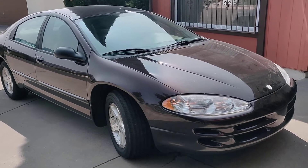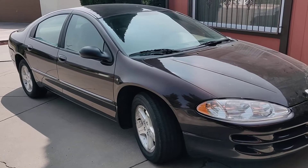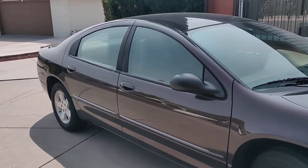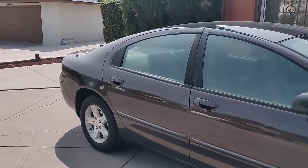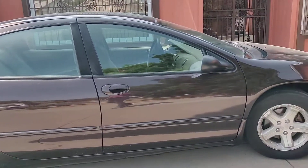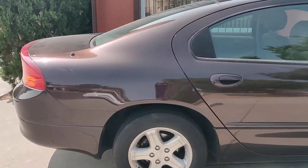Hello everyone, we have a 2003 Dodge Intrepid SE in pretty good condition. The body's in good condition and it doesn't have very many miles on it either. I will show you in a minute — it starts right up.